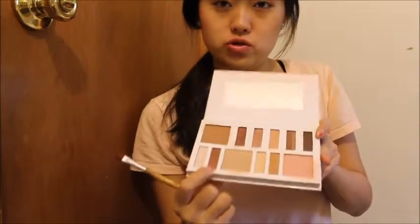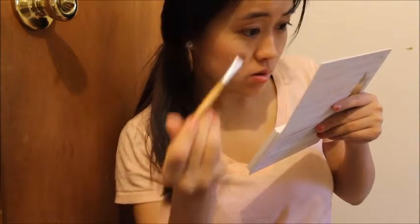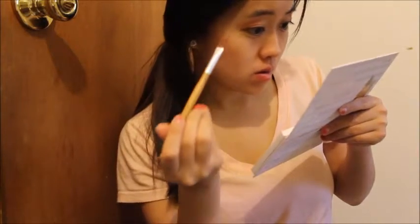Even though it looks brown on the eyeshadow pan, it comes out different, which is unusual. As you can see on my face, I already applied makeup before — like my eyeliner, my highlighter, my blush, and lip gloss — so I just want to do the eyeshadow. Let me apply more Aruba on the top part of my eye so you guys can practically see it.